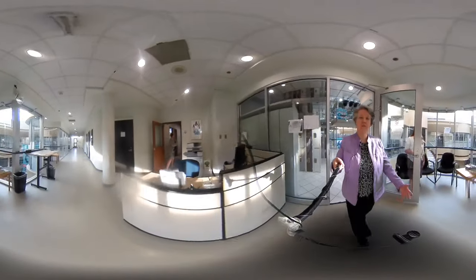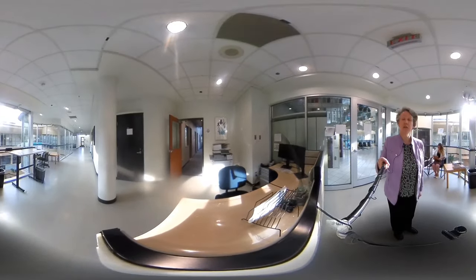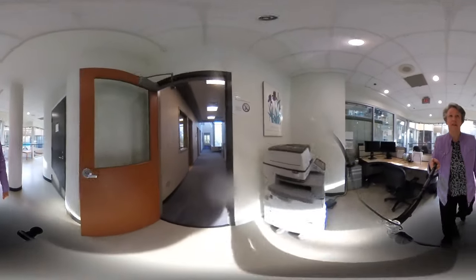This is the main reception area of the exam centre. We have staff here to greet students — we usually have lots of people out front. When the student is ready, they will come and we will seat them in a variety of different areas at the exam centre.